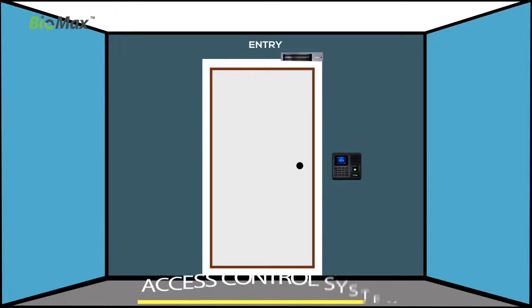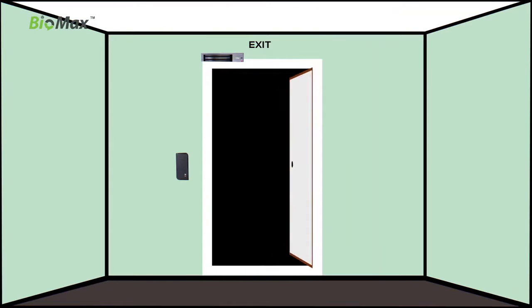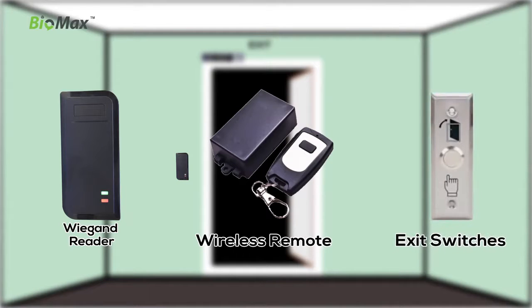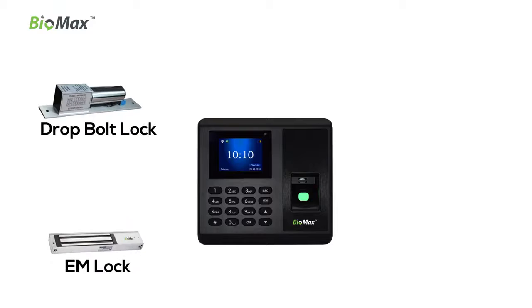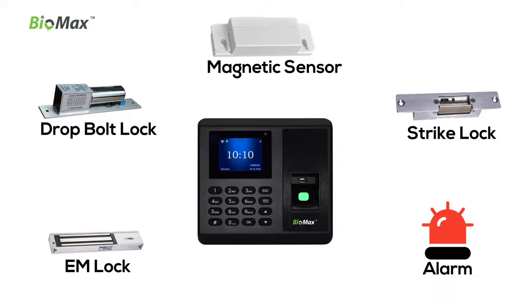NBM 30W access control system grants access and supports Wiegand Reader for exit, wireless remote app, and exit switches. NBM 30W supports EM lock, drop bolt lock, strike lock, magnetic sensor, alarm, and much more.